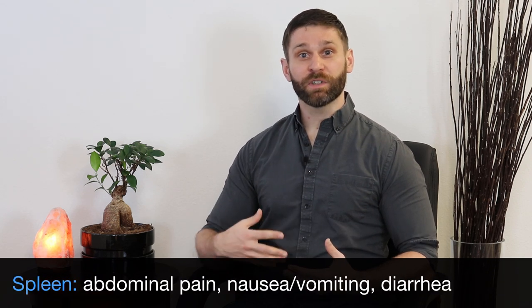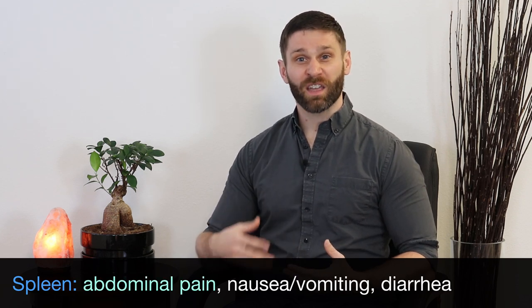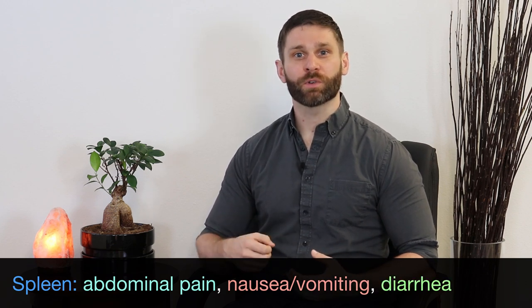When cold enters the spleen, it's going to slow down the digestive system and cause stagnation. So we'll see things like abdominal pain, nausea and vomiting, and diarrhea that's thin, watery, and without a strong smell.